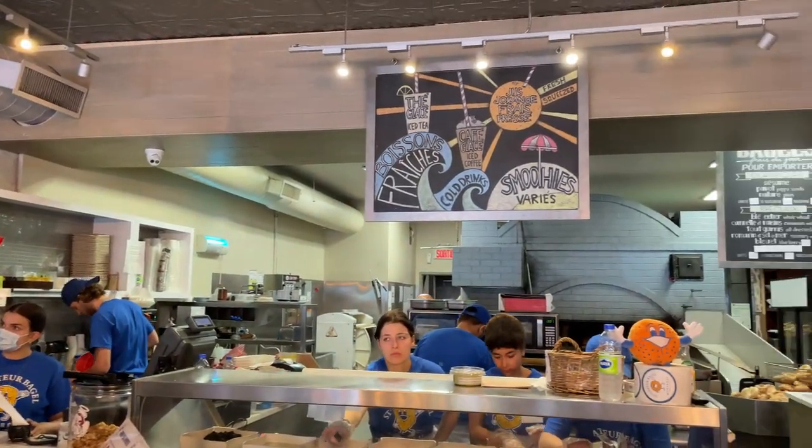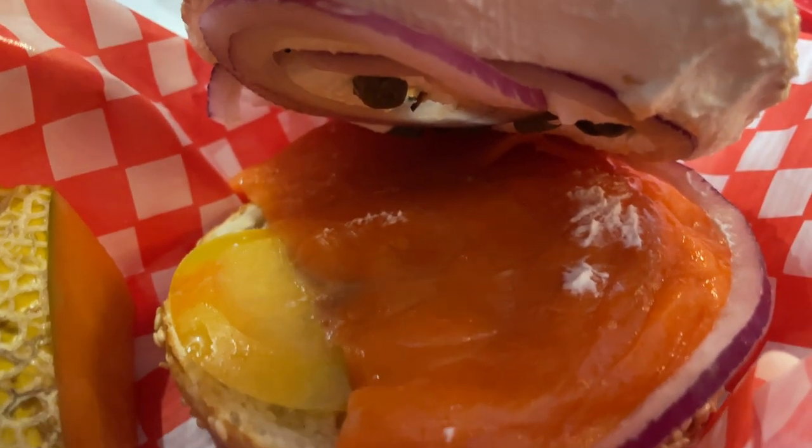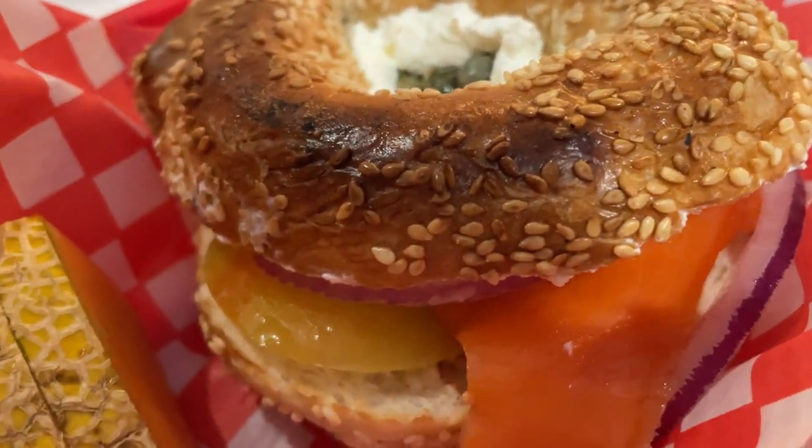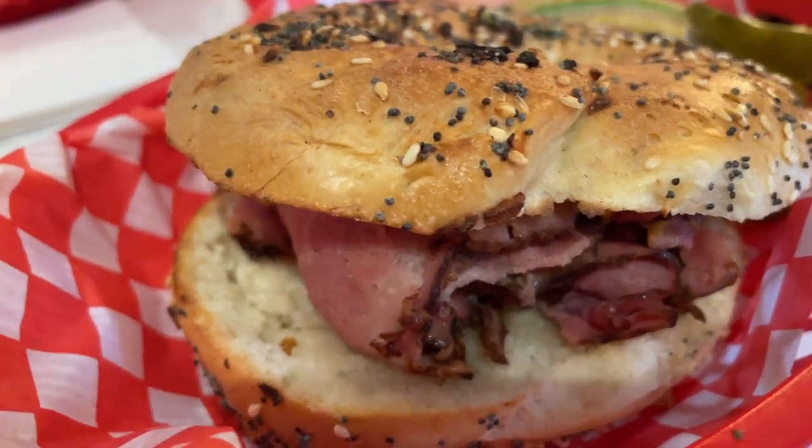We got bagels from Saint-Viateur Bagel. We ordered the traditional and the smoked meat — traditional with smoked salmon, onions, tomato, capers, and sour cream, and a smoked meat sandwich. I've got to say, they don't put enough filling in there, especially the traditional — there's barely any smoked salmon, and that really irked me. The smoked meat was a bit better, had more meat in it. But the flavors of both sandwiches somewhat disappointed me. I didn't think it was that special, though the bagel alone tastes really great.